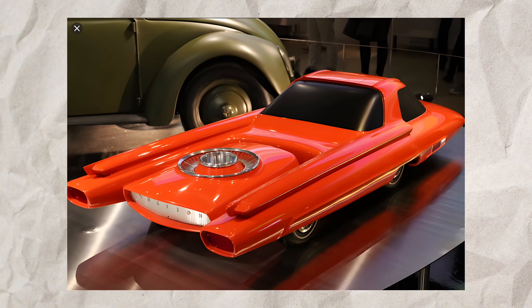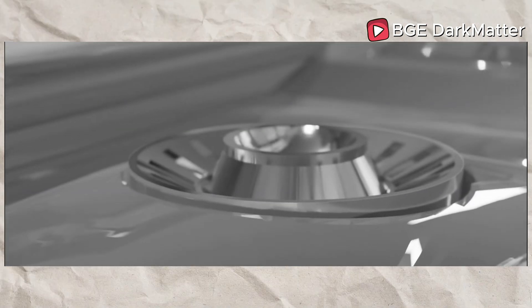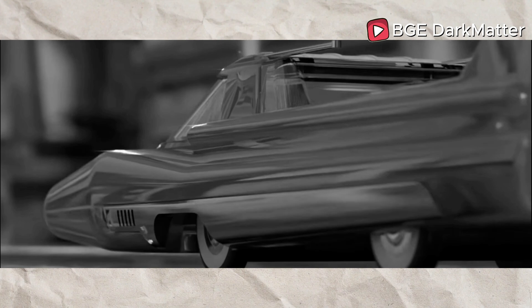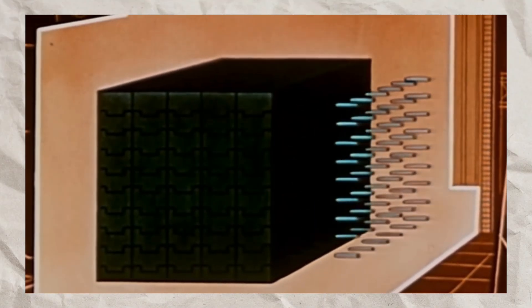Ford's design for the Nucleon included a power capsule — a small nuclear reactor with an easily serviced radioactive core. This core would generate power for electronic torque converters, essentially making it a series hybrid vehicle. In 1958, the idea of shrinking nuclear technology to fit into a car seemed plausible to many Americans, especially as some homes began to receive nuclear-generated electricity. However, the Nucleon concept vanished after 1958 as the technology for miniaturizing nuclear reactors for automotive use was not yet feasible.